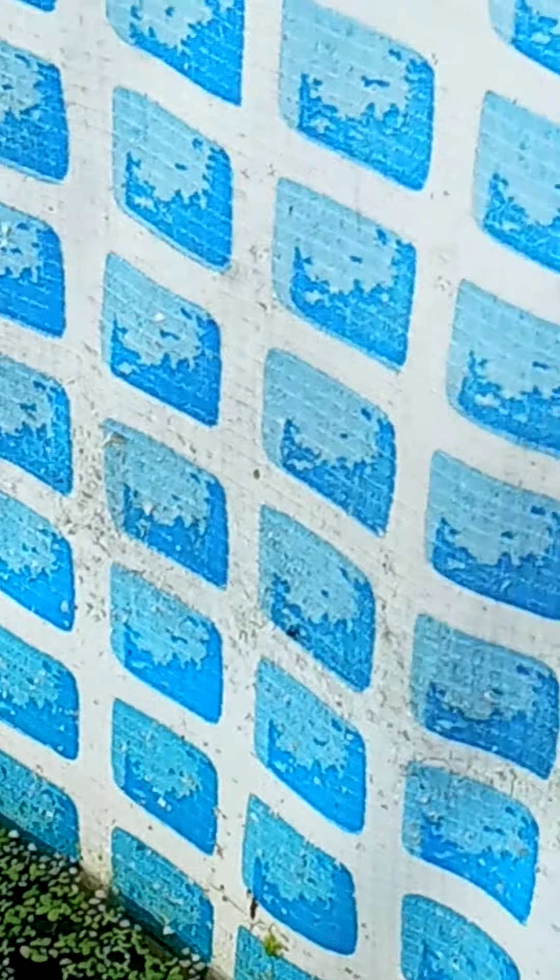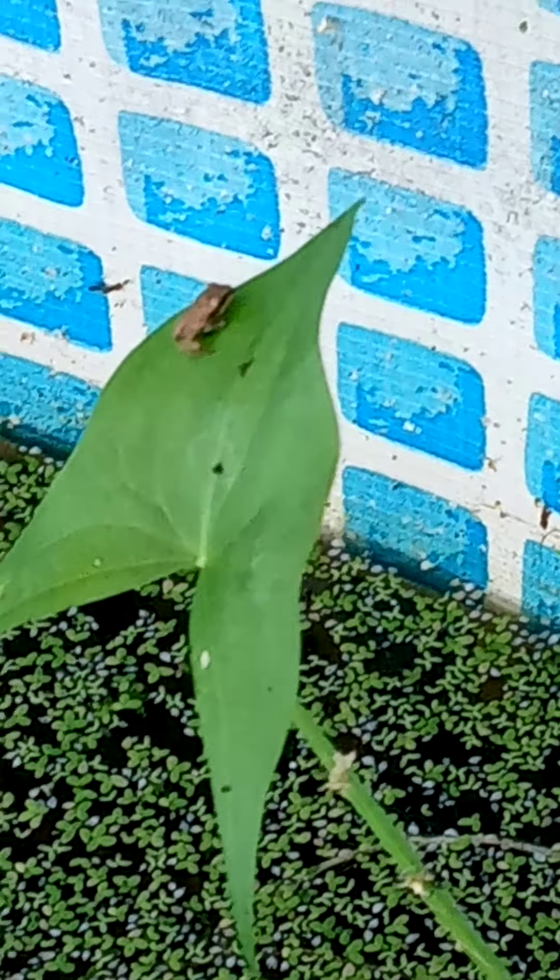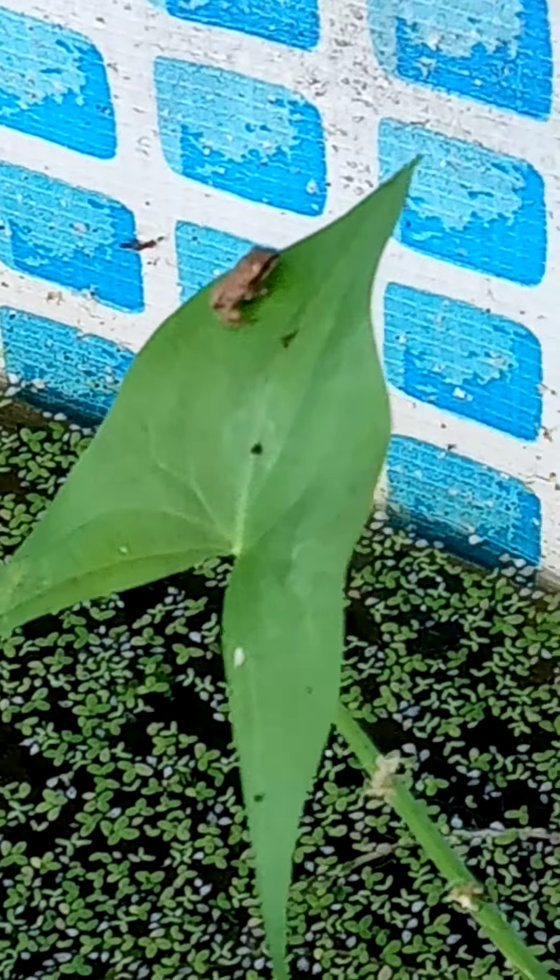Wait, what is this? Look at this — he's balancing on a leaf. Look at that, little balancer!